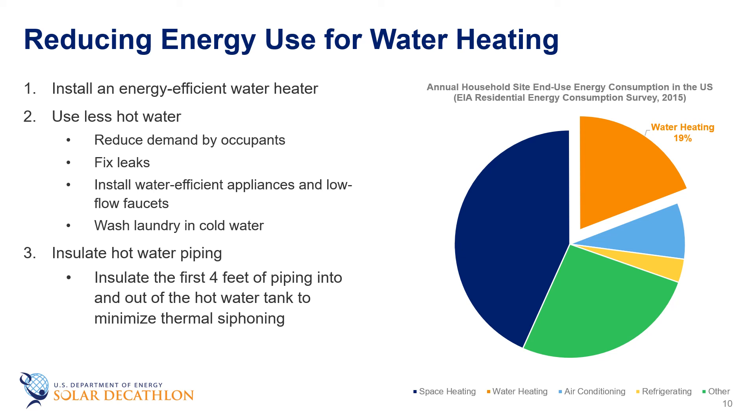The energy factor is important because water heating makes up 19% of the annual energy load in the average home. This energy use can be reduced in several ways, such as installing a water heater with a high energy factor, using less hot water by reducing demand, fixing leaks, or installing more water-efficient appliances and low-flow faucets and shower heads. Washing laundry in cold water rather than hot is another option. You can also insulate the hot water piping — insulating the first four feet going in and out of the water tank minimizes thermal siphoning from the tank.